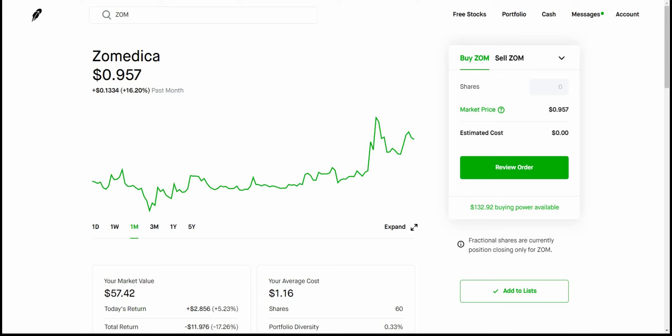Good day, YouTube. This is Jay Money with Falling Forward Financial. Just an update here on Zomedica. Looks like they're having a decent day today.